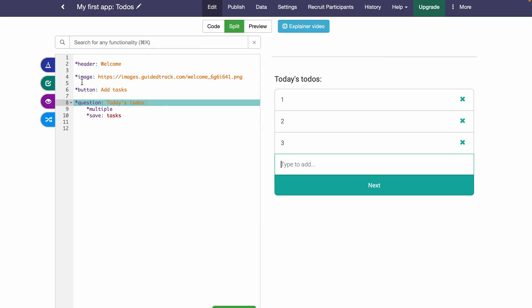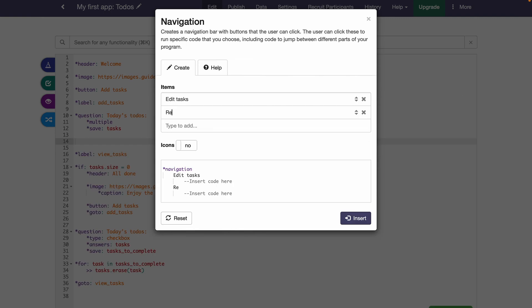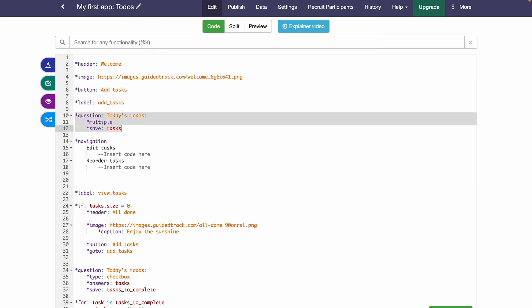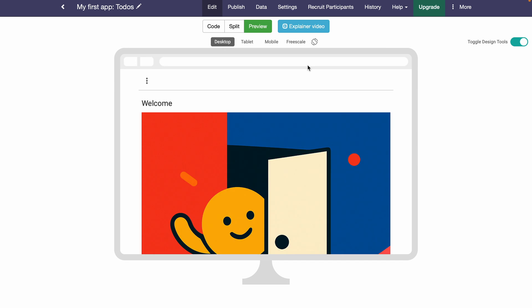Want to build a survey? You can add headers, images, calls to action, and various question types. Guided Track helps you enhance functionality with conditional logic, navigation, and simple API integrations, and so much more. In just a few minutes, you'll have a survey that's totally interactive and ready to go live.